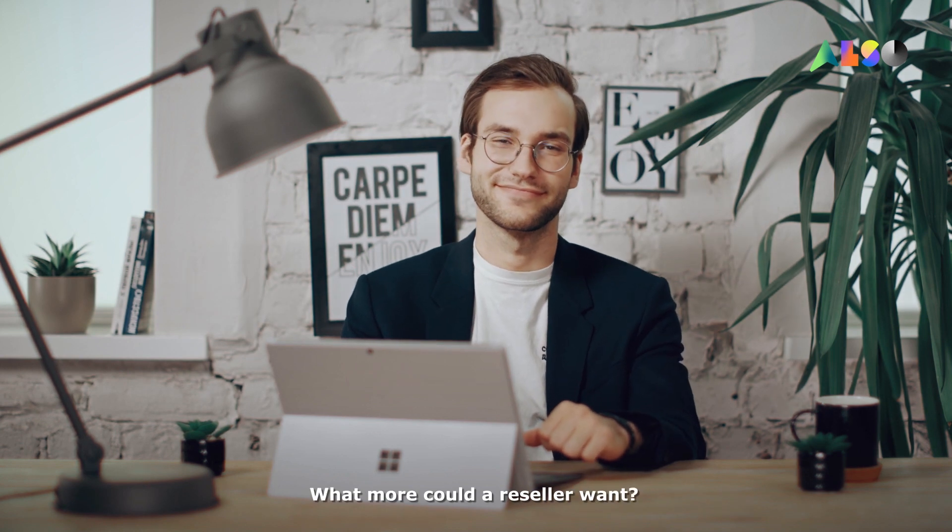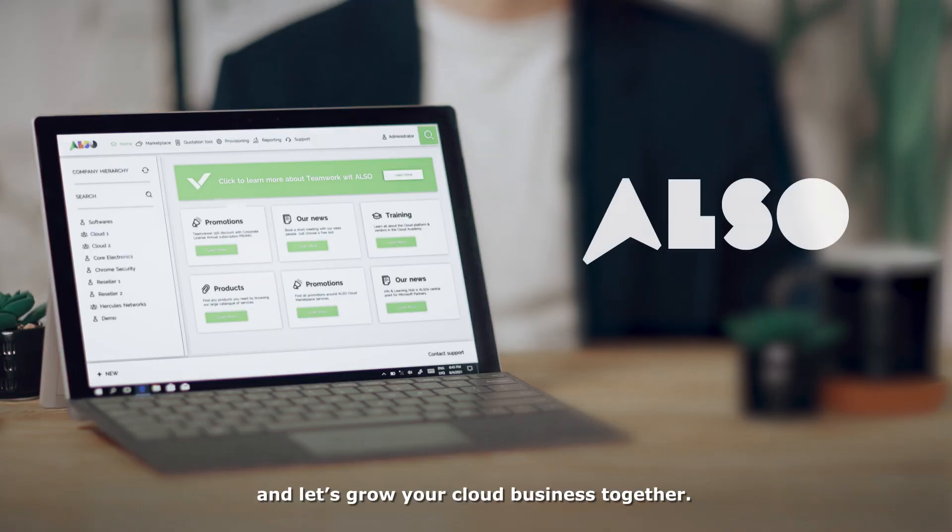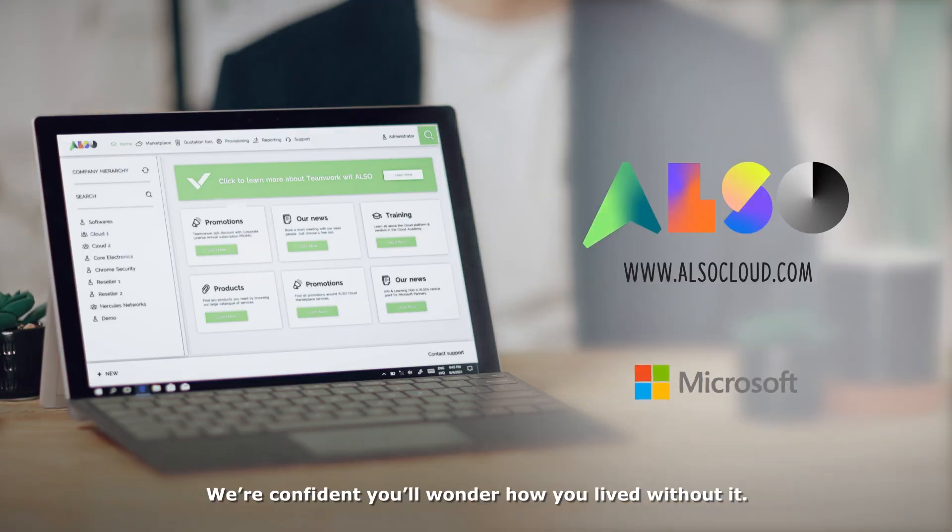What more could a reseller want? To find out more, visit the ALSO Cloud Marketplace now, and let's grow your cloud business together. We're confident you'll wonder how you lived without it.